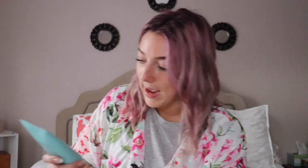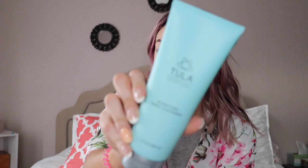We also got the Dr. Brandt No More Baggage Eye Depuffing Gel, which your girl needs, so that's awesome. This sounds expensive, so it was probably a good deal. And a Tula Skin Care Facial Cleanser — I've heard really good things about Tula, so I'm super excited.